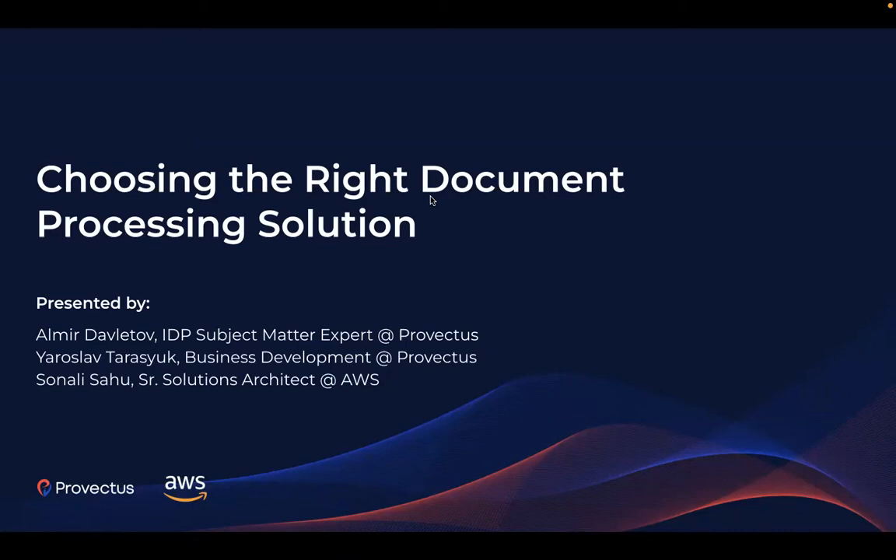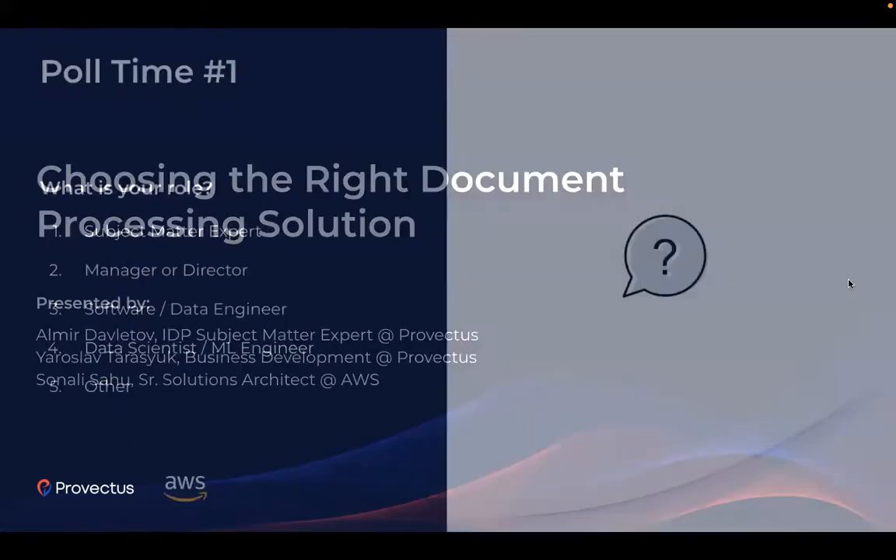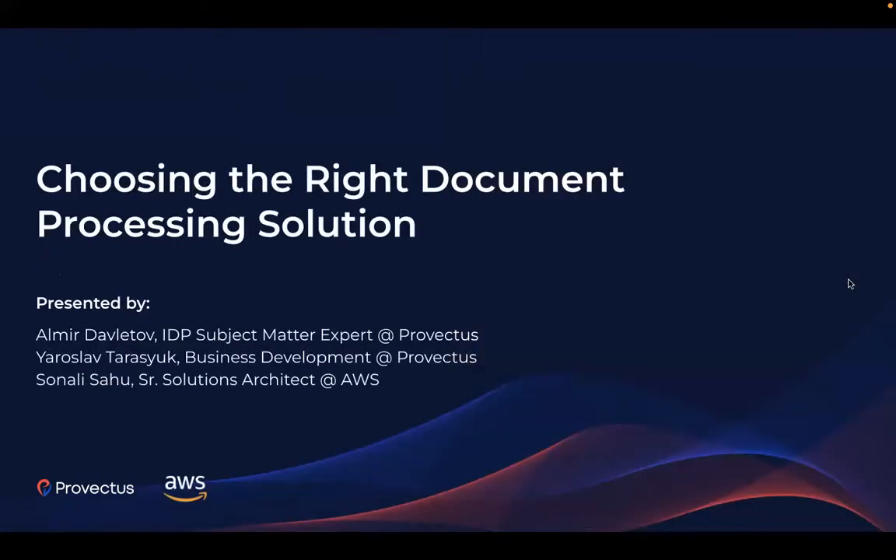A couple of notes before we begin. As we move through the content, you are very welcome to ask questions in the question tab. We will address them during the Q&A panel in the final part of the session. The webinar recording will be provided to you after the event.